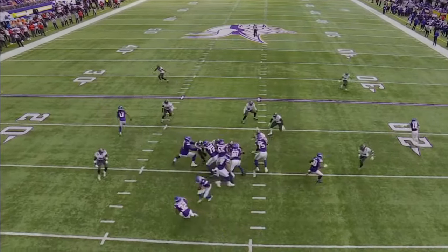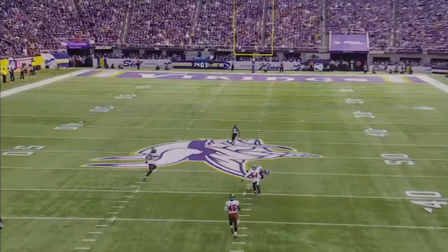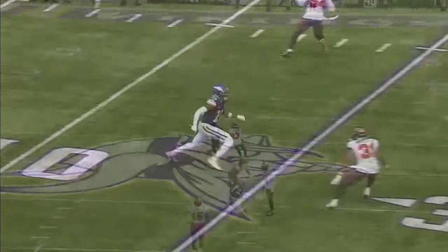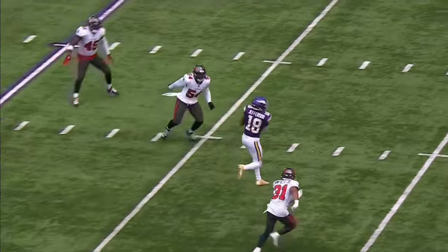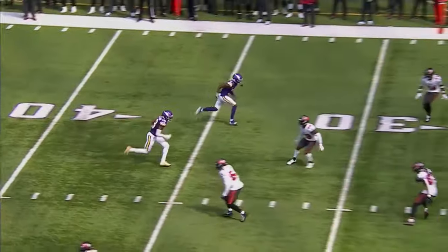They go to the play-action pass to the left with Justin Jefferson running a skinny post on the back side. This was something they created explosives with all year last year. Good call by Kevin O'Connell. Very nice throw, very nice catch — right through the seam.